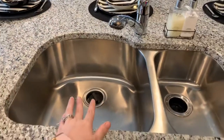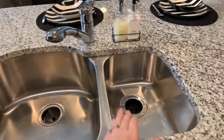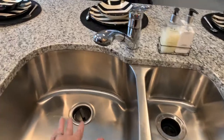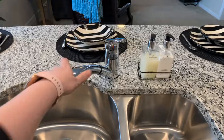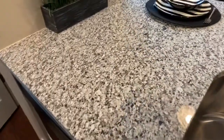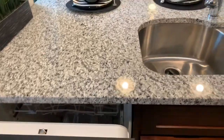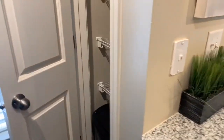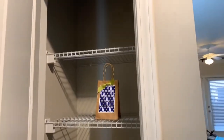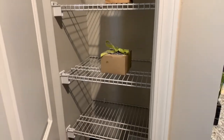Here you can see our double-sided stainless steel sinks. We've got a garbage disposal on one side. They're very deep and spacious, and they also include a retractable nozzle. The dishwasher is conveniently placed right next to the sink so you don't have to worry about dripping water all over your floors. And then you've got a pantry here too, so it's got some additional storage in case you have a lot of kitchen gadgets.